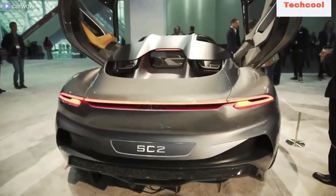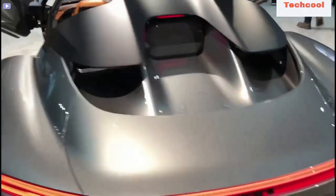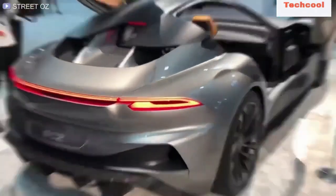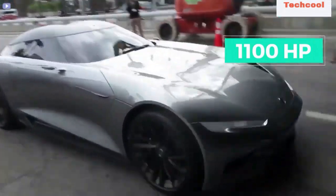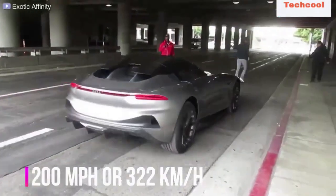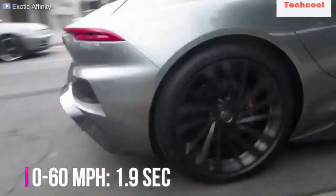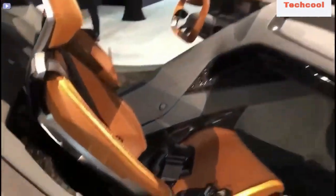Its 120 kilowatt-hour battery provides a range of 350 miles. Its elegant interior has futuristically designed biometric seats upholstered in tobacco-colored leather and a rectangular-shaped steering wheel. Other features include a security system with facial recognition and cameras that replace the rearview mirrors. This is definitely a car from the future.